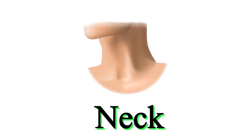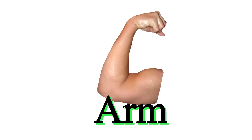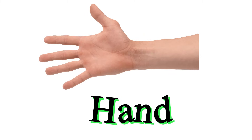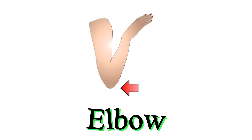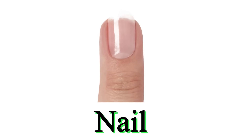This is neck. This is arm. This is hand. This is elbow. This is finger. This is nail.